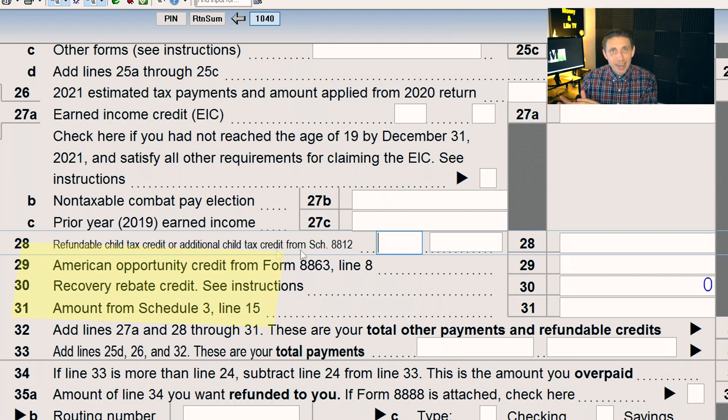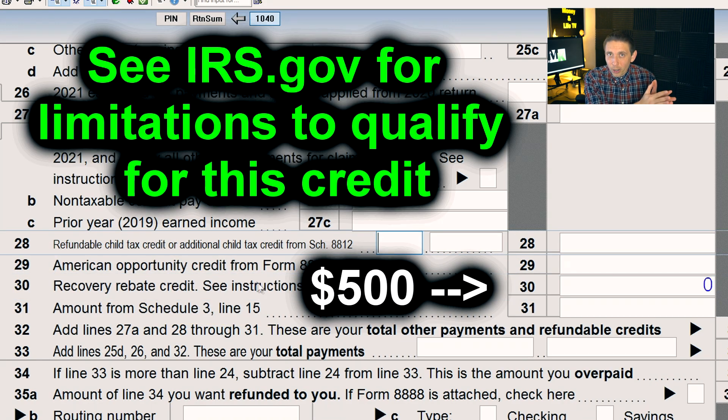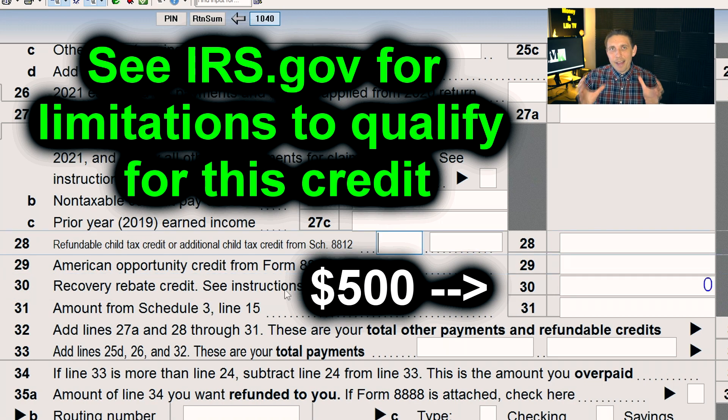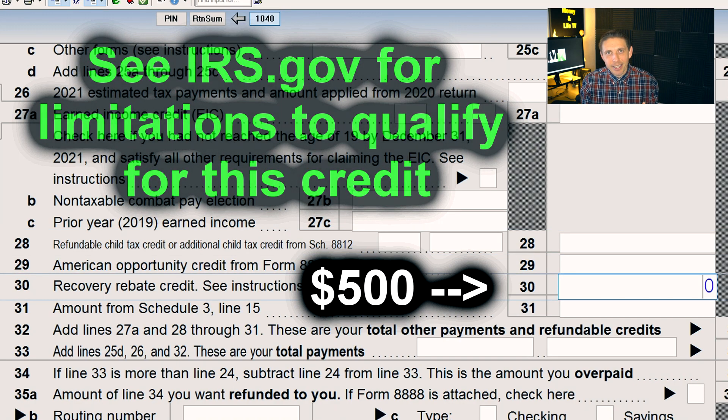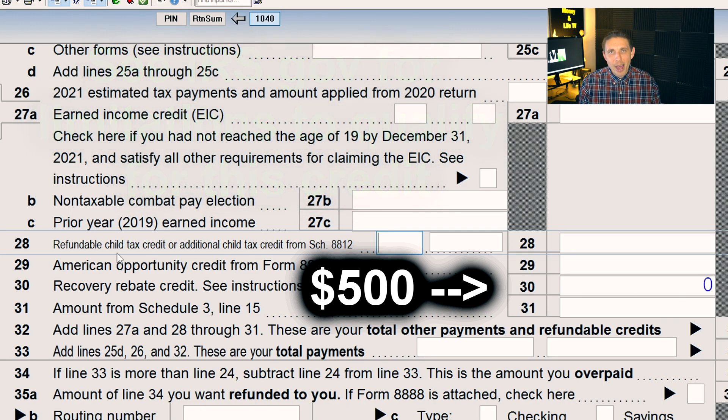But for example, if your economic impact payment should have been $500 more but it wasn't, then you're allowed to take a $500 credit on the recovery rebate credit line. The IRS is going to send out that letter 6475 to help you reconcile what that amount should be. Make sure you get it right the first time to avoid notices or adjustments later on from the IRS.